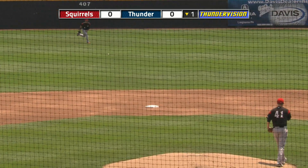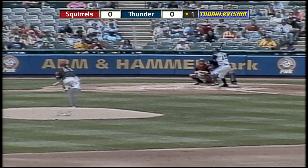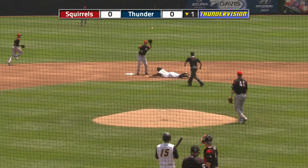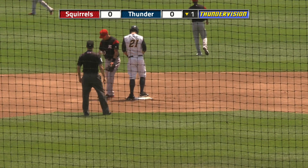Two-two pitch, a shot lined up the middle. Base hit into center field for Tyler Austin. The runner's going, here's the pitch — it's very high. Throw down to second by the catcher, Susak. Not in time. Stolen base for Tyler Austin.